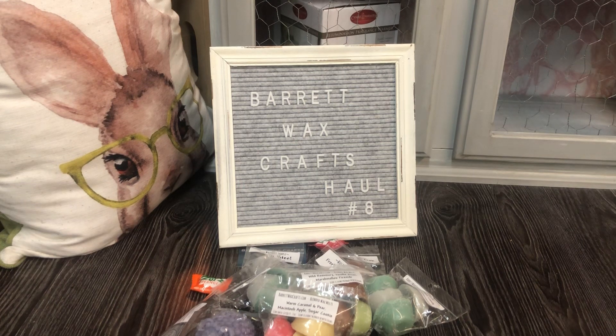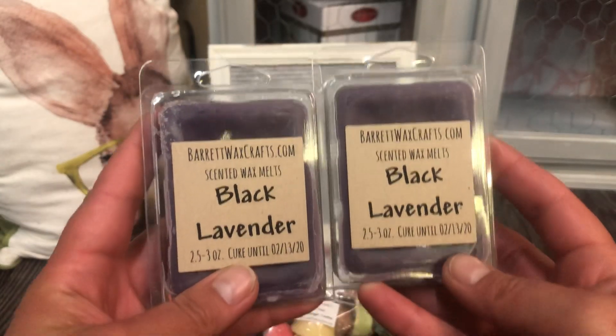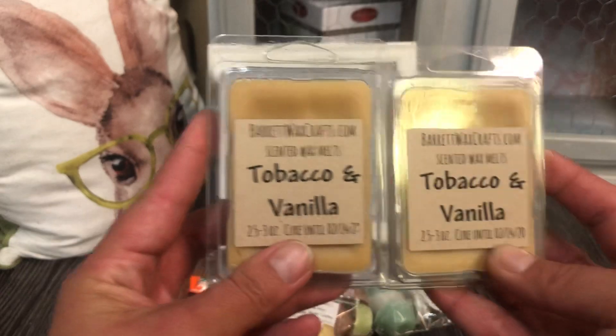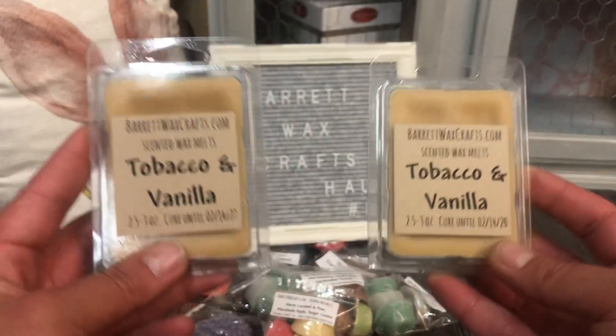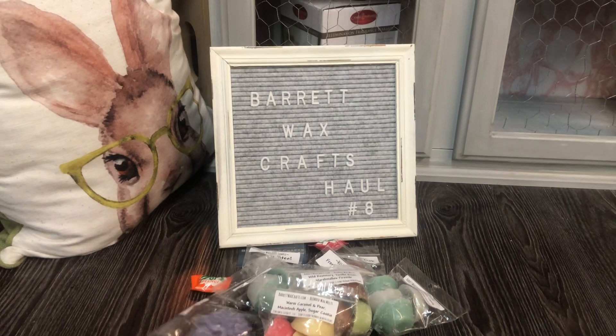Let's go through the clams I picked up in part one of haul number 8 from Barrett's Wax Crafts. These are repurchases for me: Black Lavender — love it, it's very dark, very earthy, beautiful on its own or as a blender. Two Tobacco and Vanilla — this is one of my favorite fragrance oils from Barrett. Again, this one on its own is ridiculously powerful, and amazing as a blending scent.